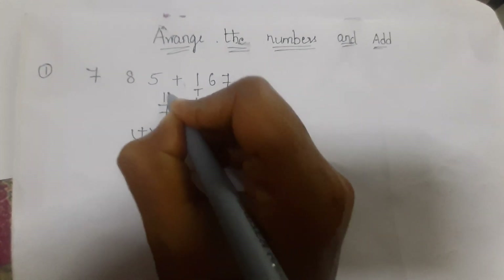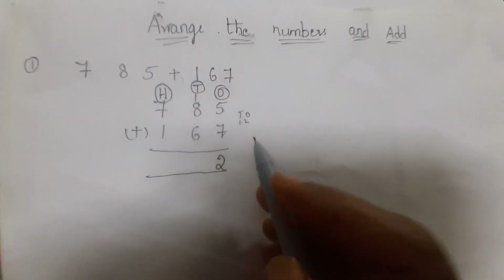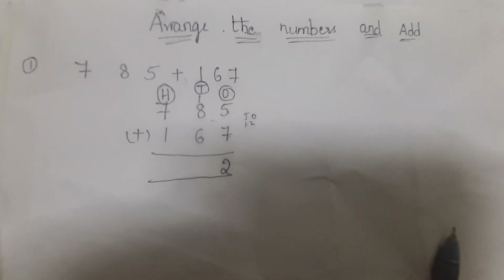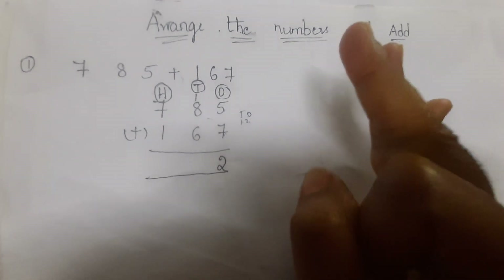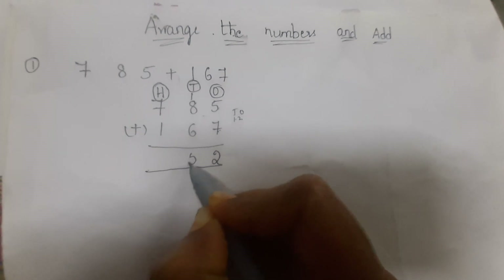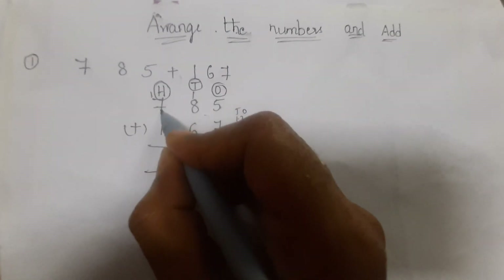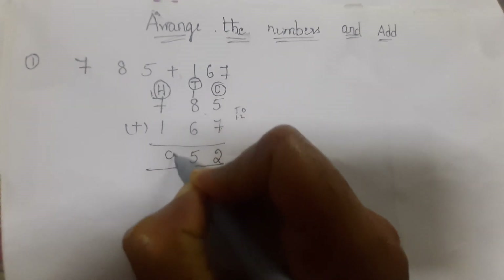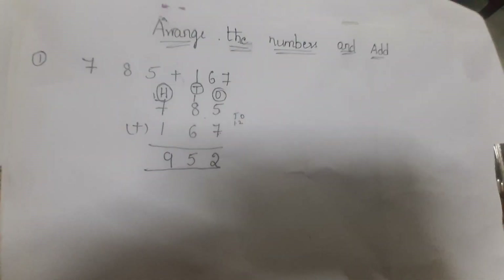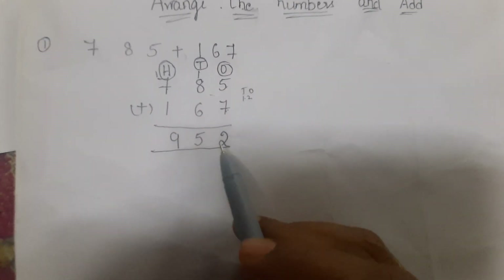In the tens column: eight plus six. Keep eight in mind, count six fingers: nine, ten, eleven, twelve, thirteen, fourteen — fourteen plus one carried is fifteen. Write five and carry one. Then seven plus one is eight, and eight plus one is nine. So 785 plus 167 equals nine hundred and fifty-two.